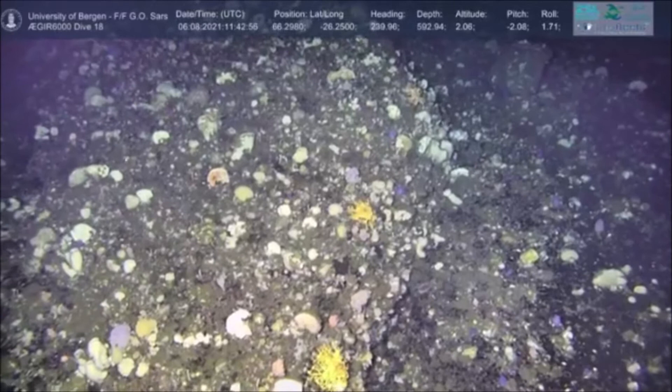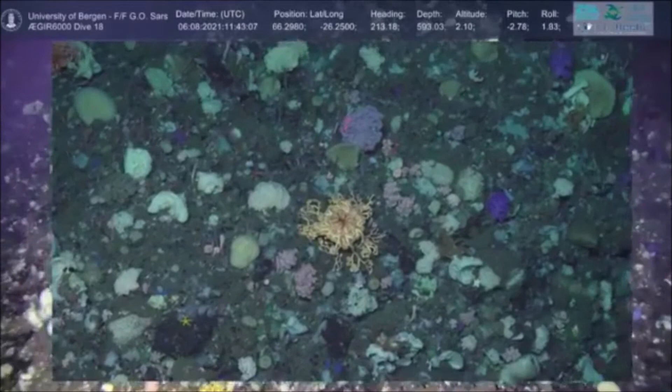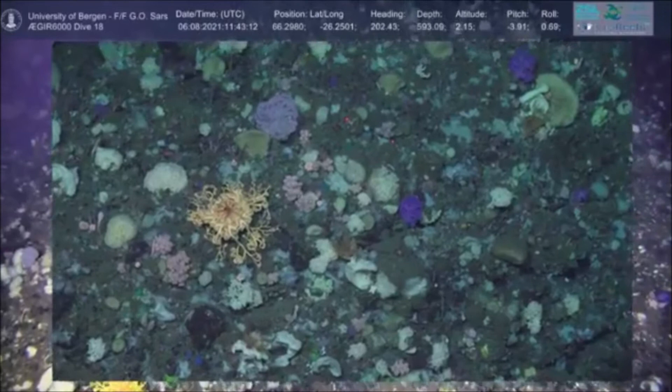We should explain the two red dots on screen — those are laser lights. The distance between them is 10 centimeters, and that enables us to measure the things we can see on screen.